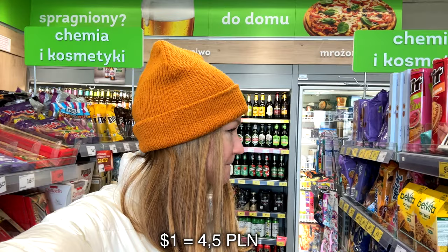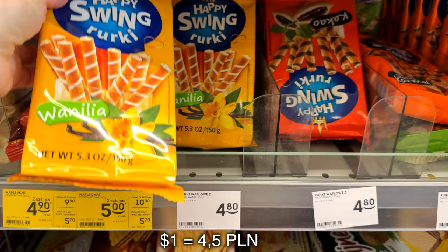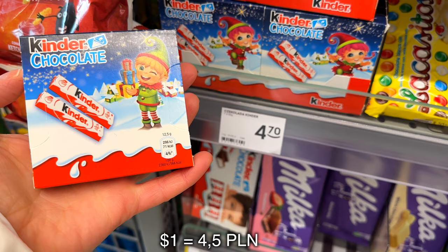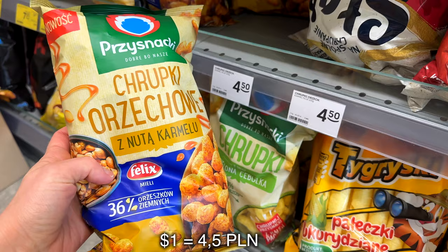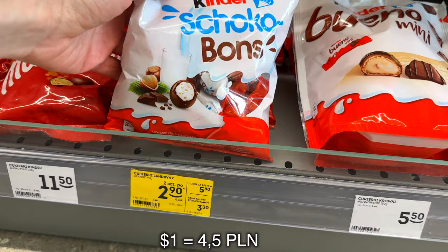There were some sweets I couldn't afford for this amount of money, like vanilla or chocolate sticks. Even Kinder chocolate is out of my budget. Some snacks can be good but won't be enough for one day, and the corn sticks - well, not enough for the whole day either.